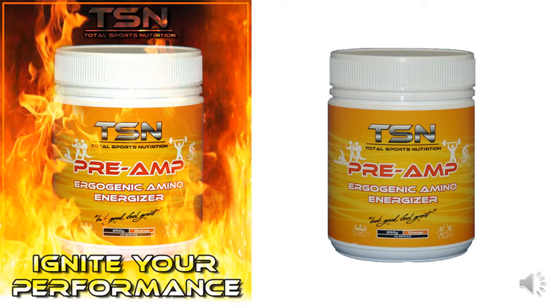If you're looking for a quality energy kick before training without the crash, then TSN's Preamp is your ideal choice in pre-workout product. This product contains zero fat and zero sugar, making it your ideal choice before any physical activity. Preamp contains caffeine for additional energy and supporting amino acids for muscle nutrition, and is available in delicious orange or raspberry flavors with approximately 50 serves per container.